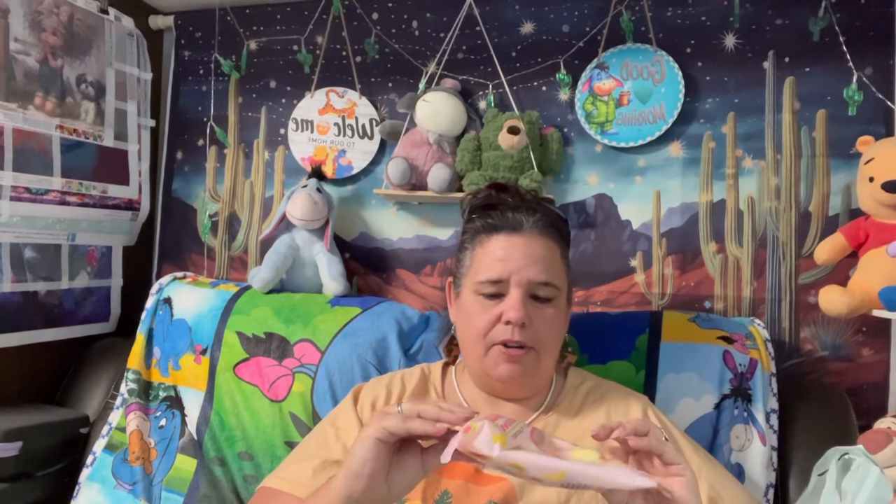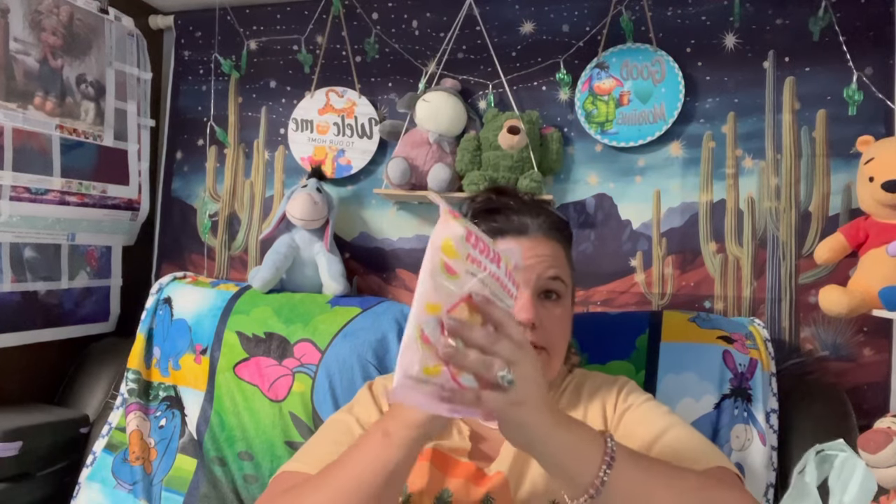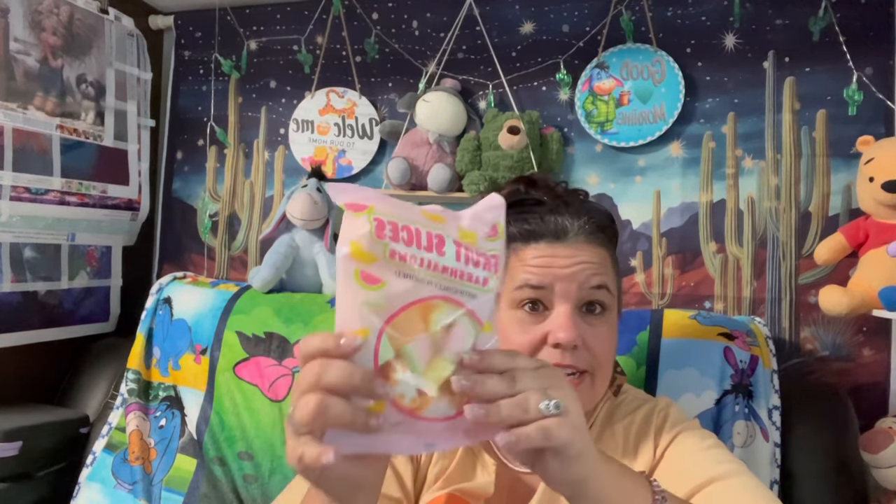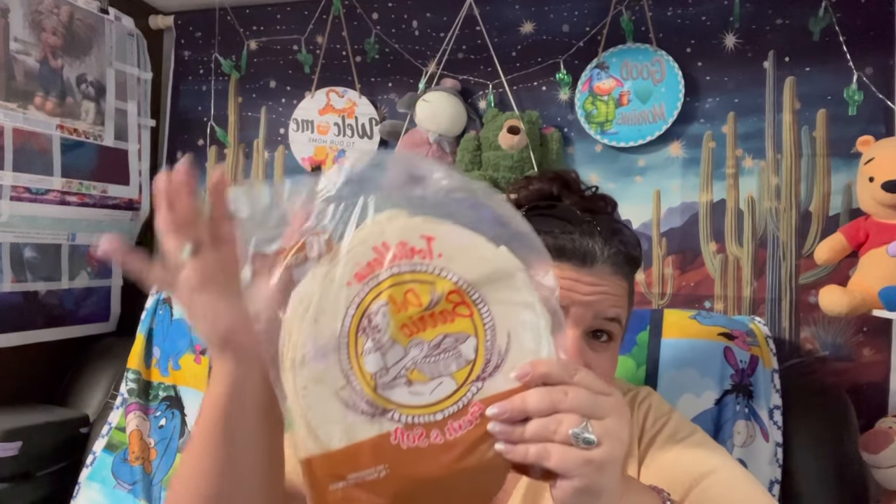We got these fruit slice marshmallows — watermelon and lemon flavor. The watermelon is for me and the lemon will be for my husband. We also got some soft tortillas — I like just rolling up some lettuce and meat for a nice little lunch. And he got some spicy beef flavored noodles. These were all $1.25.